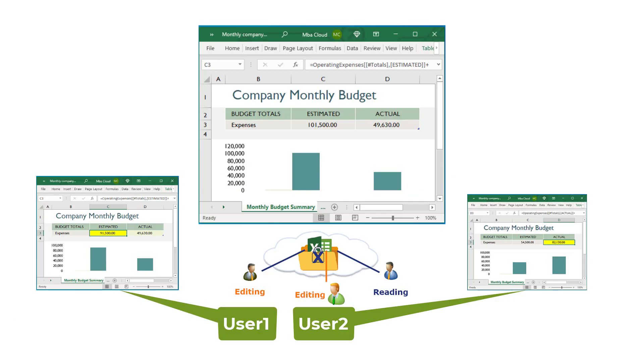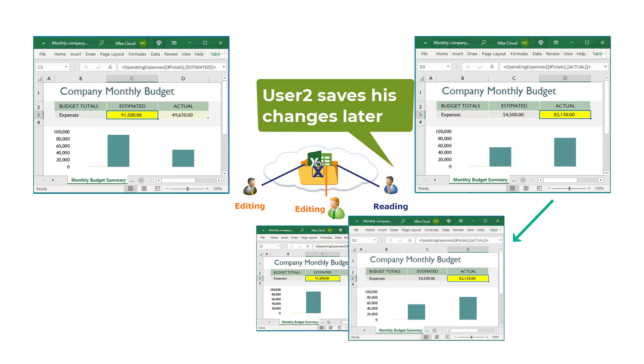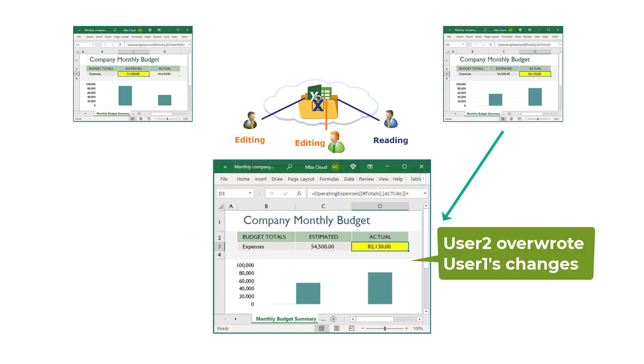For example, if user 1 and user 2 both edited the same file at the same time, and if user 1 saved his changes first, then when user 2 saves his changes, he will overwrite user 1's changes, or he has to merge his changes with user 1's changes.